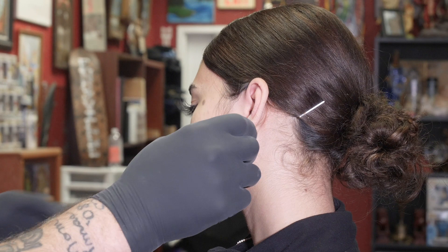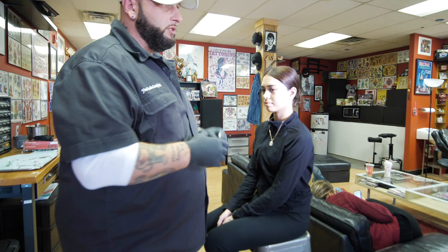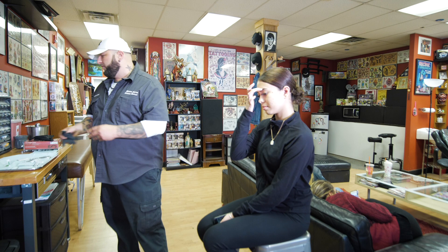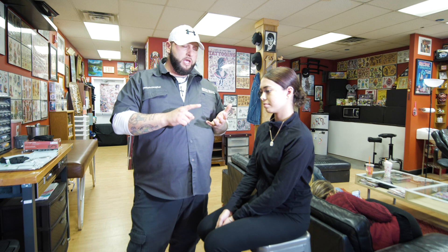Alright, tilt your head this way. As you can see, that's your daith piercing — that's how it sits in the ear. Like I told you, there's tons of nice jewelry for it. You can go online to either Painful Pleasures or Everybody Jewelry — they have tons of nice jewelry for this piercing. As far as aftercare, make sure you get yourself a mild soap for sensitive skin.